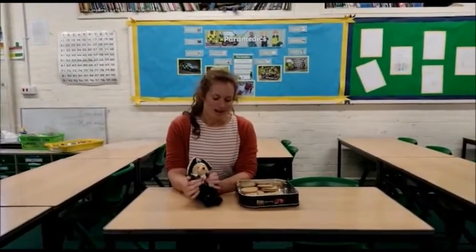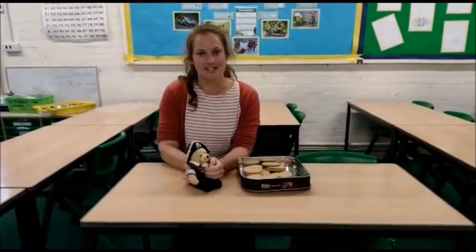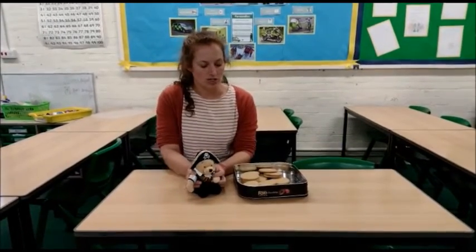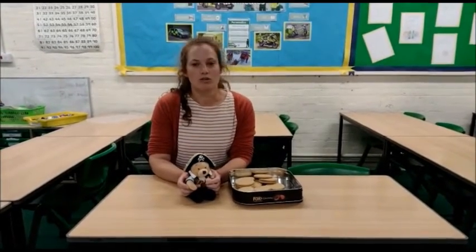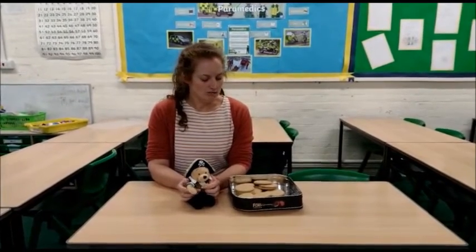So this is Patricia. Patricia has no more than 20 biscuits in her tin. She decides that she's going to count them in groups of two, and when she counts them in groups of two she has one left over. I want to know what different combinations could she have.